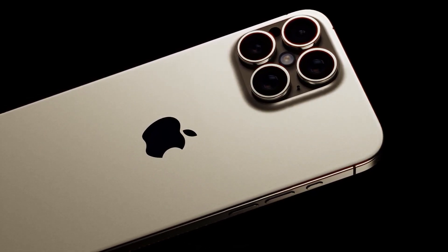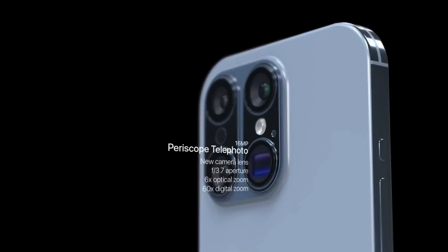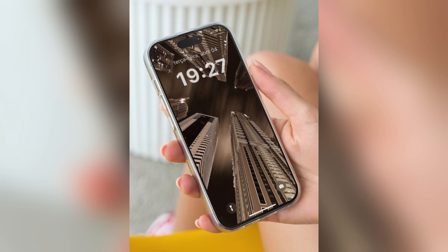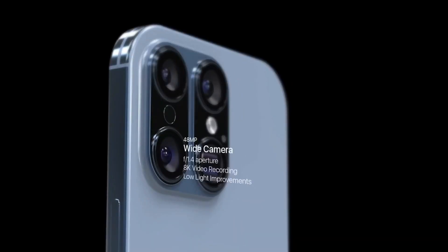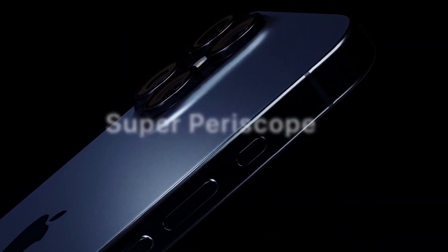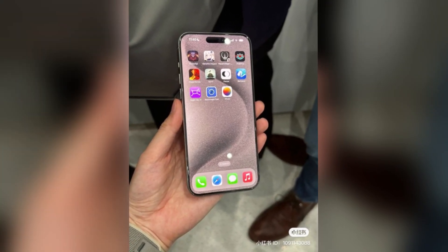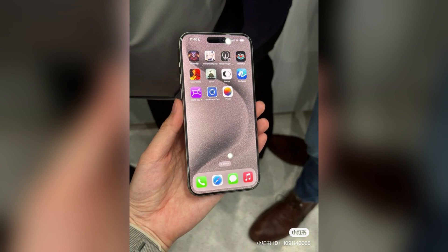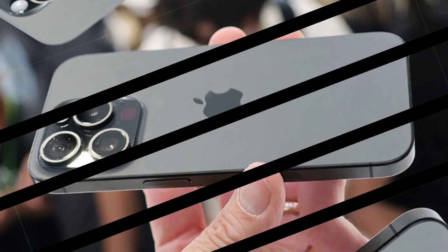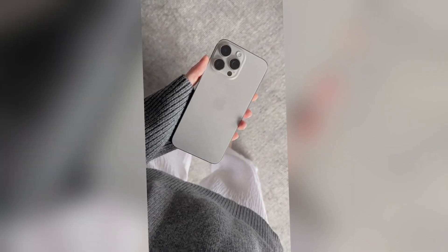With the increase in display size, the overall dimensions of the iPhone 16 Pro and Pro Max will also grow. Both models are expected to be taller and wider compared to their iPhone 15 Pro counterparts. Despite the larger display and increased dimensions, the thickness of the iPhone 16 Pro models will remain the same as the previous generation. However, the weight of these devices is expected to increase slightly due to the larger size, ensuring users still enjoy a premium feel without compromising on ergonomics.